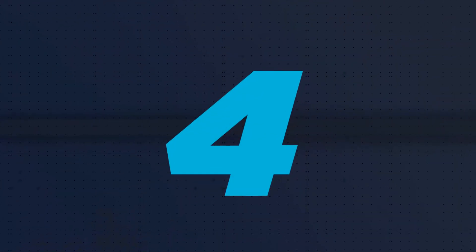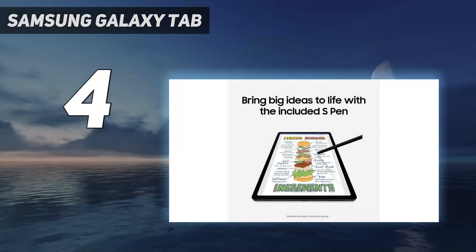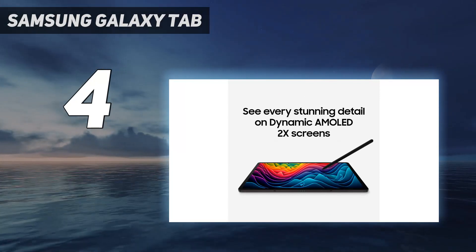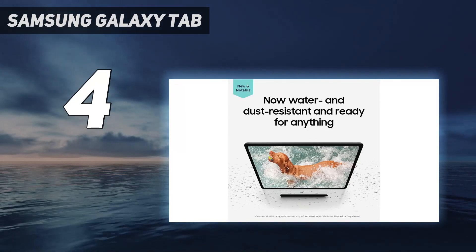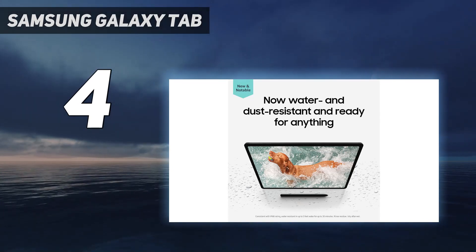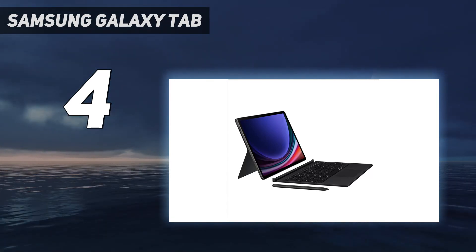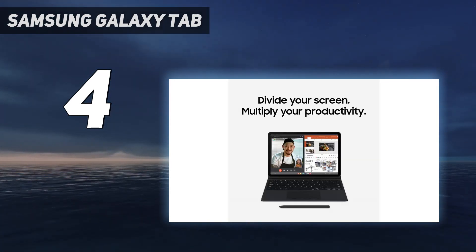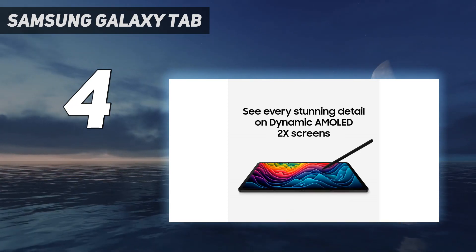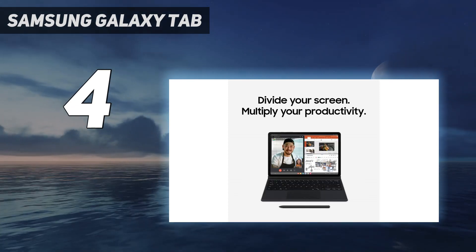Coming in at number four, the Samsung Galaxy Tab S9. The upgrades to the base Galaxy Tab S9 have really brought the whole lineup more closely matched than ever. The same Snapdragon 8 Gen 2 that powers the Ultra model also powers this 11-inch model. The screen is no longer an LCD panel but an absolutely gorgeous AMOLED display that's great for watching movies, playing games, or working, plus with the S Pen included it can do all the note scribbling and drawing you want.